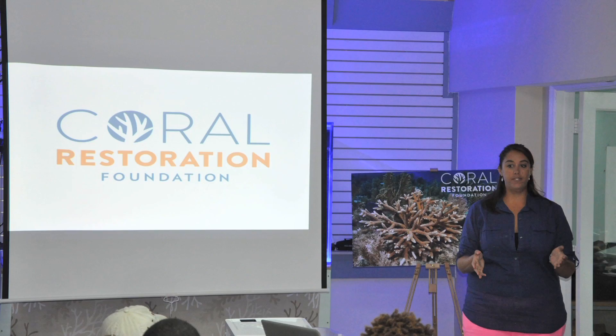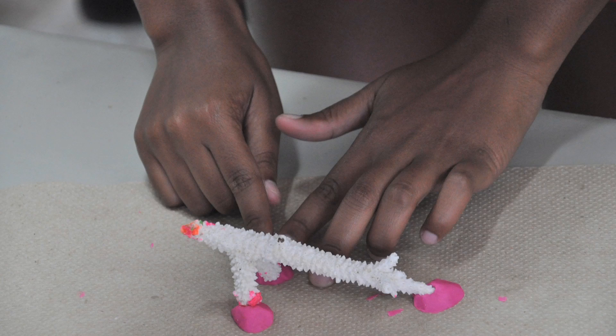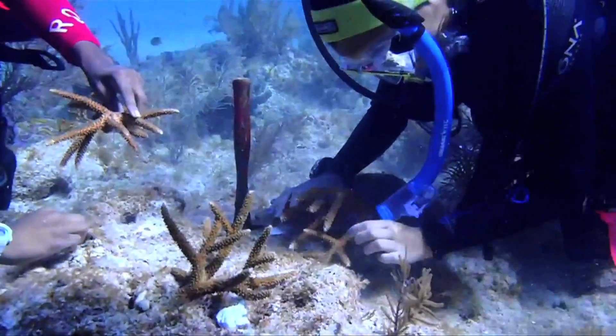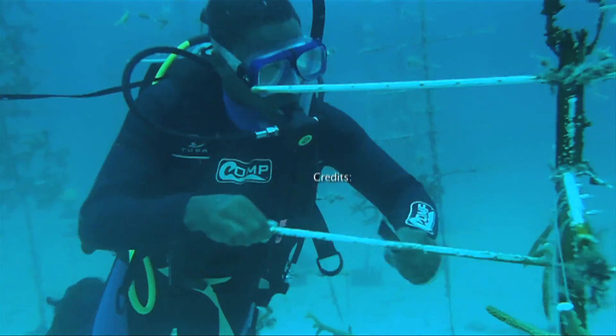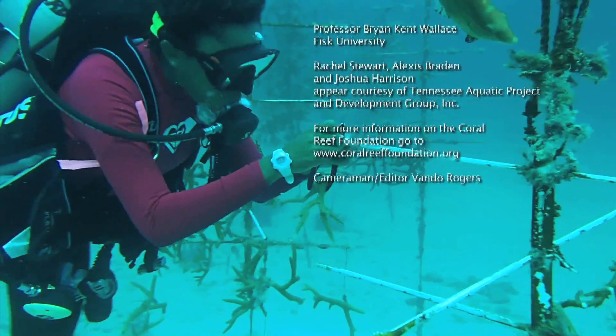The foundation also teaches the scuba diver how to harvest and plant staghorn and elkhorn coral in the National Marine Sanctuary. In the mornings there is land practice, and in the afternoons they go to the nursery and the Marine Sanctuary to help maintain and plant staghorn coral.